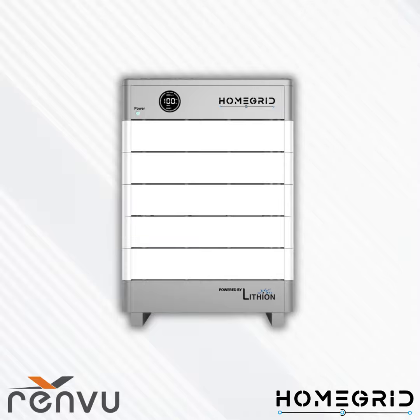Before we dive in, I'd like to give a little background on Renvu as well as some of the products and services we offer. Renvu is a US-based solar equipment distributor. We have been in the industry since 2012 and we currently have fulfillment facilities in California, New Jersey, and Texas. Our sales staff all have backgrounds in engineering and solar installation.